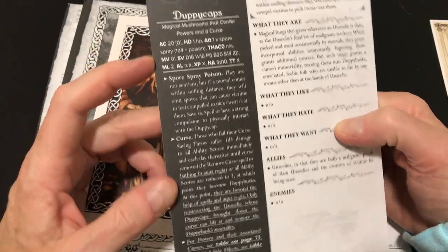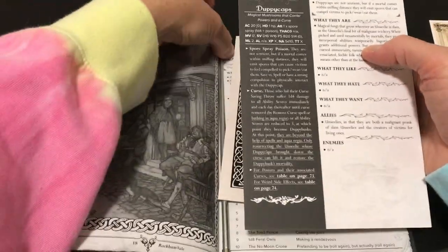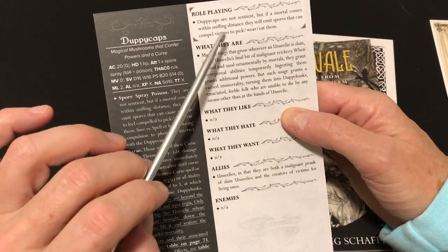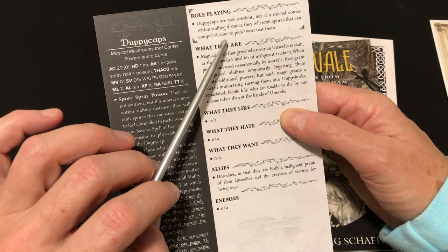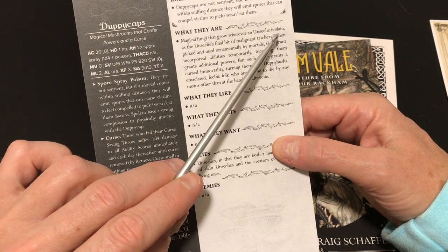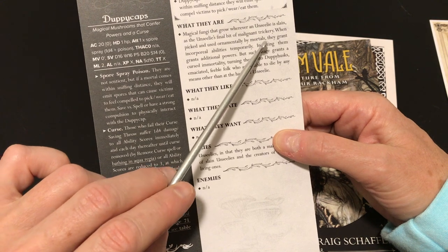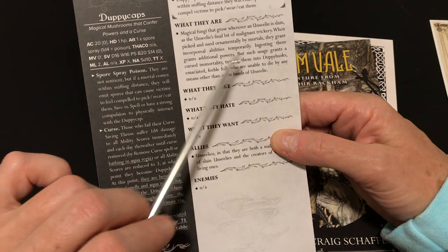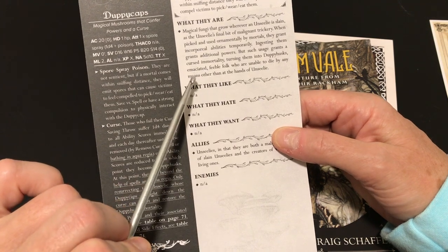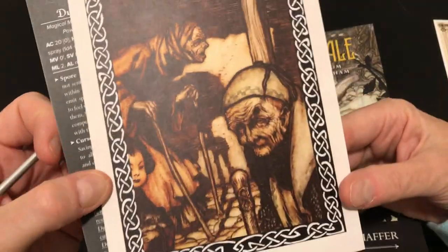The duppy caps have OSE stats on the cards. Duppy caps are not sentient, but if a mortal comes within sniffing distance they emit spores that compel victims to pick, wear, or eat them. Ingesting them turns mortals into duppy husks — emaciated feeble folk unable to die by any means other than the hands of an unseelie. Duppy husks are described as confused zombies, mortals cursed with feeble immortality.